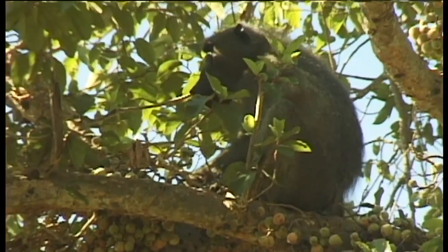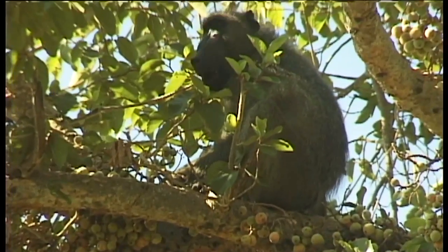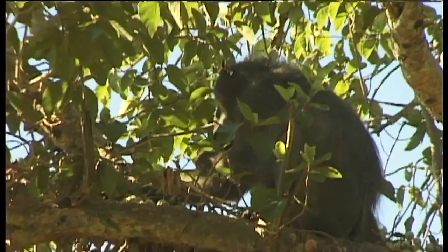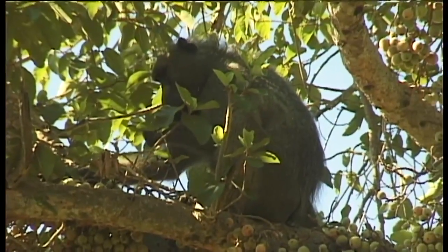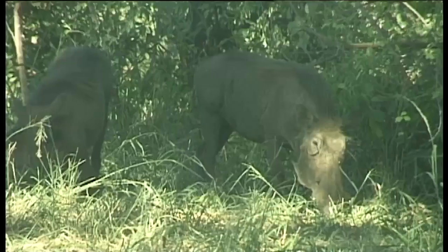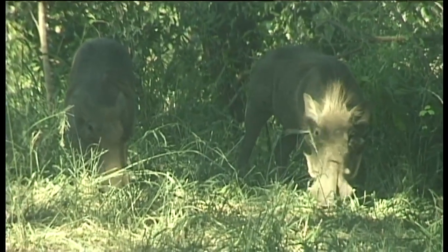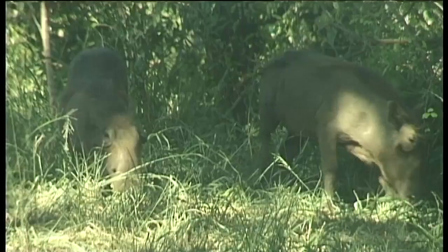The baboons were very excited by their newly found treat, and were jumping from branch to branch looking for the most tasty figs. The warthog down on the ground were treated with the scraps that the baboons spit out, or fruit that they drop in their greed and haste.